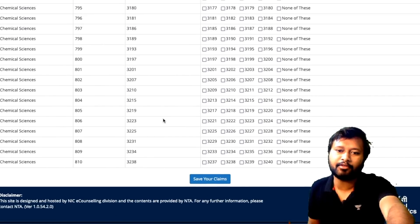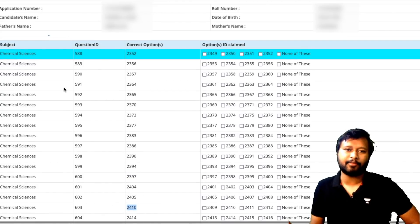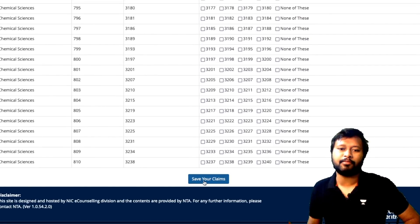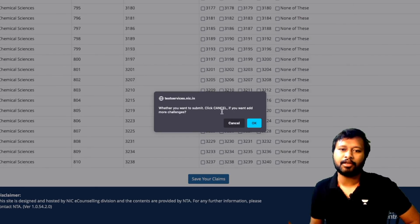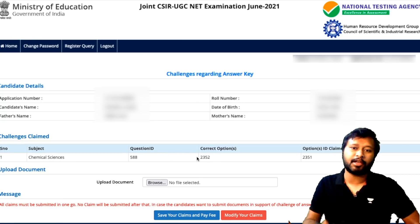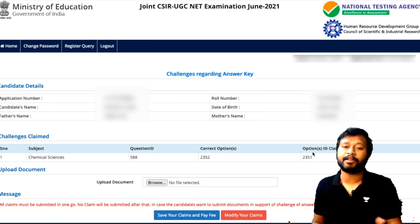If you want to challenge a particular question, you have to click 'Claim.' Let's say for question number 588, the given answer key shows one option, but I think the answer should be 2351. I select that option code as the correct one, scroll down, and save my claim. You can click Cancel to make more changes, or submit. After submitting, you'll be asked to upload a supporting document, and it shows the question number, the answer key's correct option, and the option you are claiming as correct.